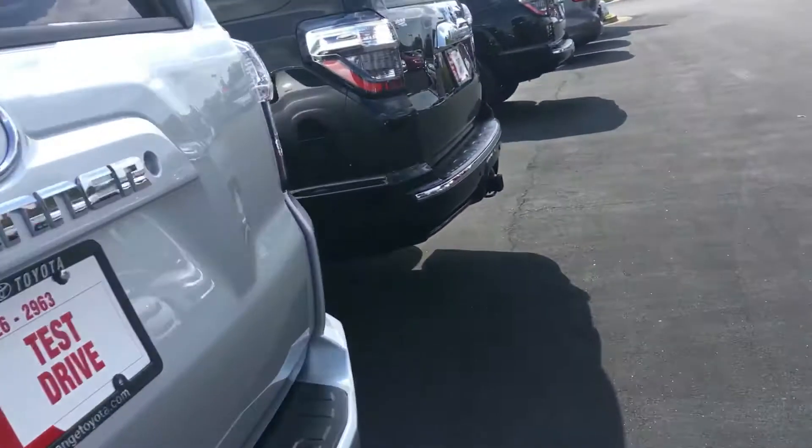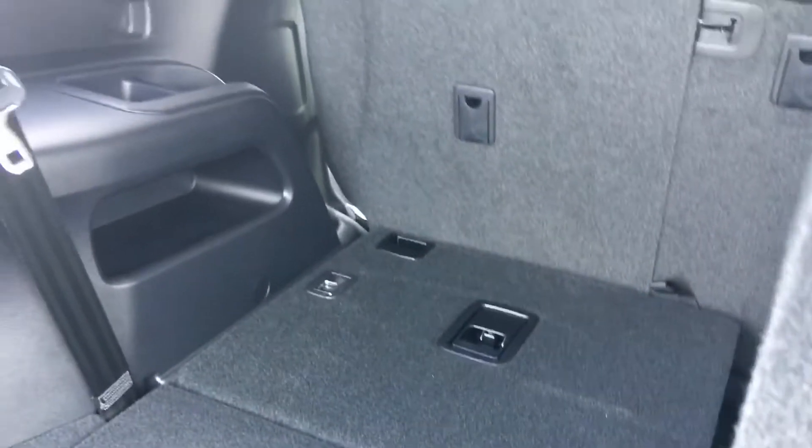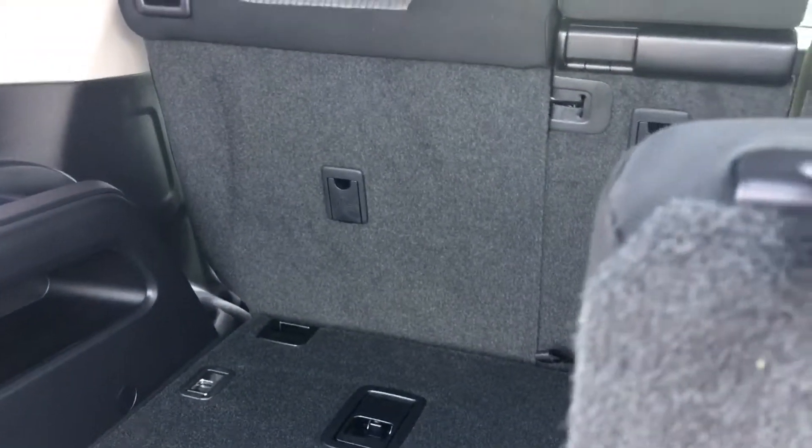These back seats are easy to flip down. All you've got to do is pop this button here, drop the seats back down level and flat. You can actually lay down the second row also if you need to haul something larger.